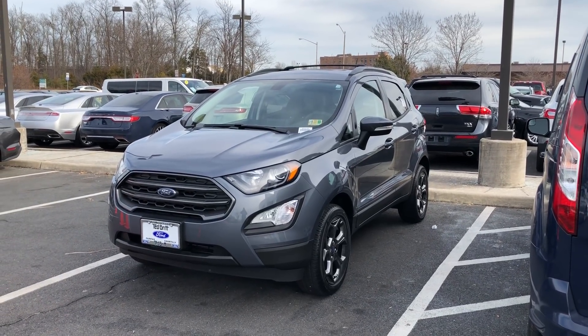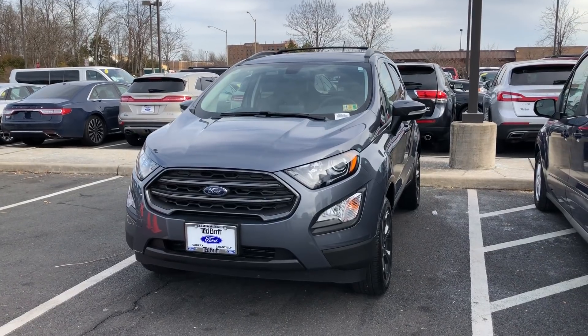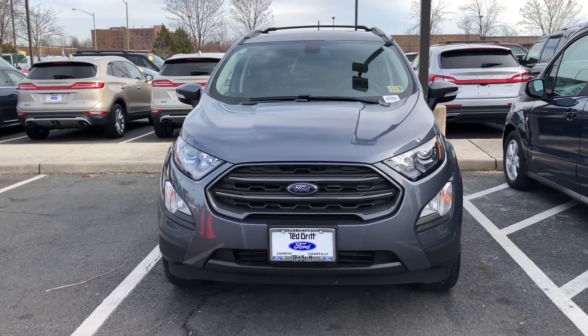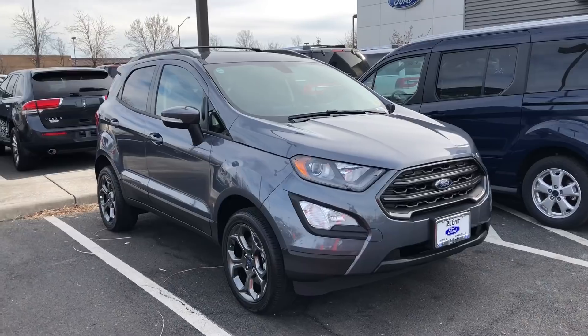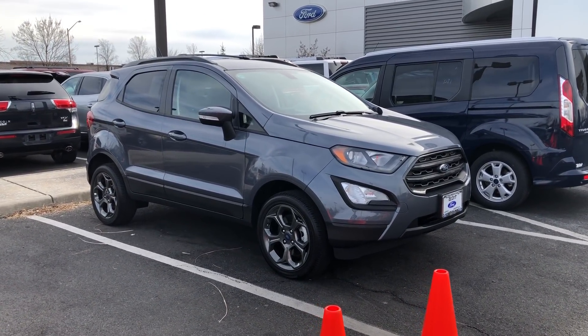What's going on everybody, Sergey here back with another quick walk-around video. I'm really excited to show you around this all-new Ford EcoSport — this is actually one of the first ones to hit the lot here at Ted Britt in Chantilly. This is going to be an all-new model that Ford has introduced for 2018.